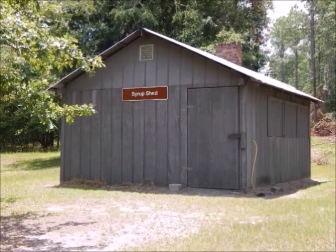Just nearby you've got this syrup shack. They actually produce real syrup in the months of November and sell it in the souvenir shop.